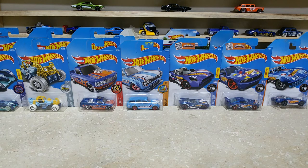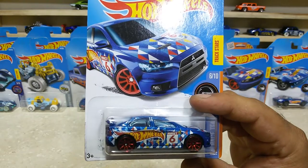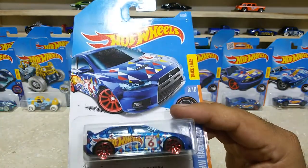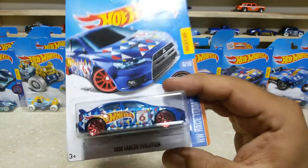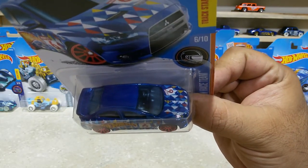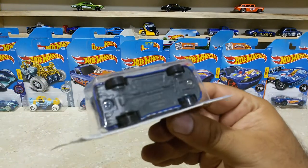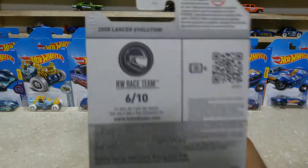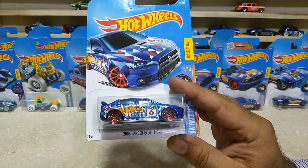Friends, now the last one from the HW Race Team: the 2008 Lancer Revolution, car number 6 out of 250. This baby is also from the year 2016. Such a lovely car with some cool wheels — it's a sedan car with a gray base and red wheels, pretty awesome. HW Race Team 6 of 10. The Lancer Revolution is with us now, friends.